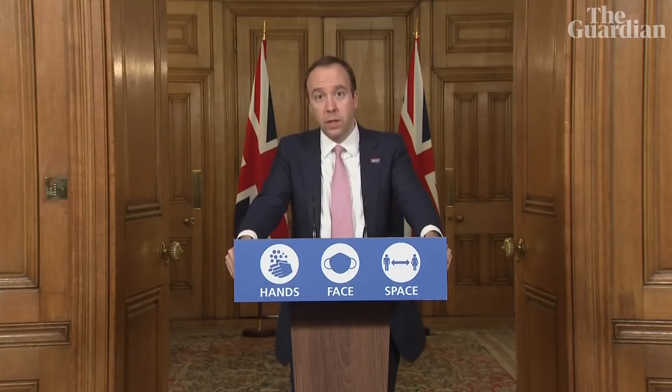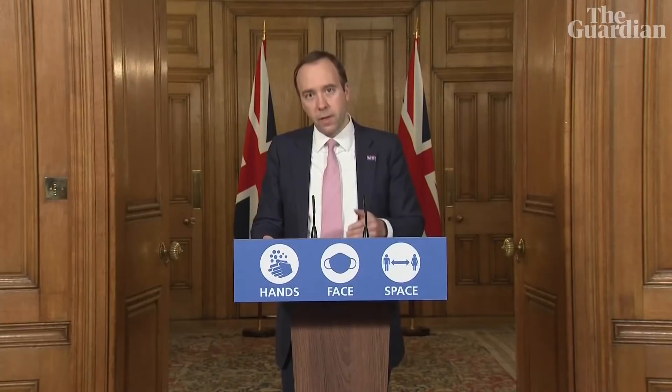The MHRA, which acts for the entire UK, is one of the world's most respected regulators. And I can confirm that the government has formally asked the MHRA to assess the Pfizer-BioNTech vaccine.